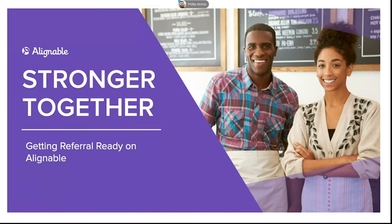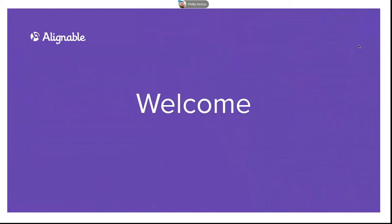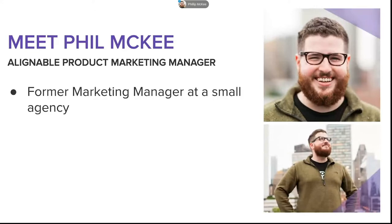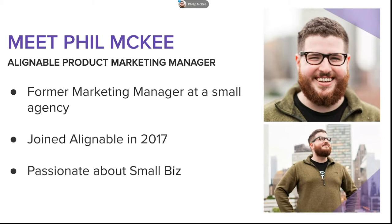Why don't we get started now? Welcome, everyone. Thank you so much for joining us today. I'm so incredibly excited to have you here. I just want to take a second to introduce myself. My name is Phil. I'm the Product Marketing Manager at Alignable. I started at a very small business myself, joined Alignable in 2017, and have been passionate about small business pretty much my entire life. I grew up in a very small town with a lot of small businesses, so I know how important it is.